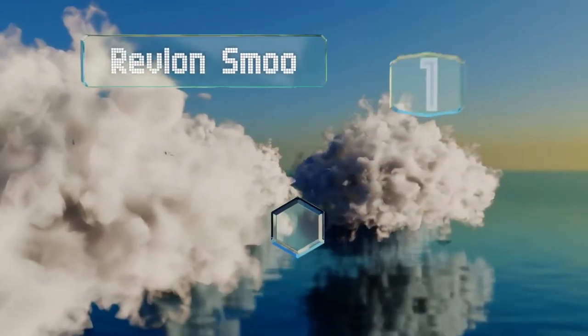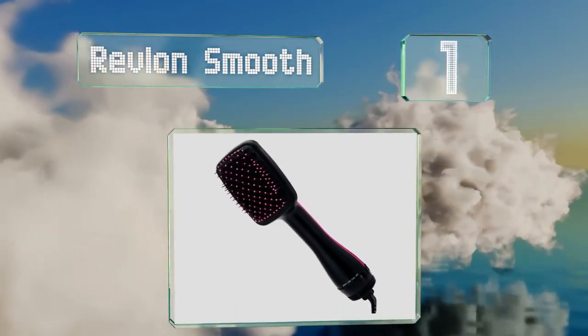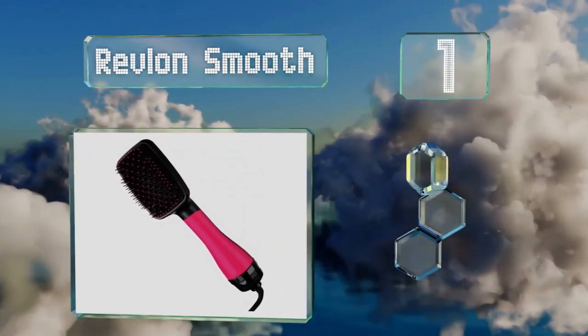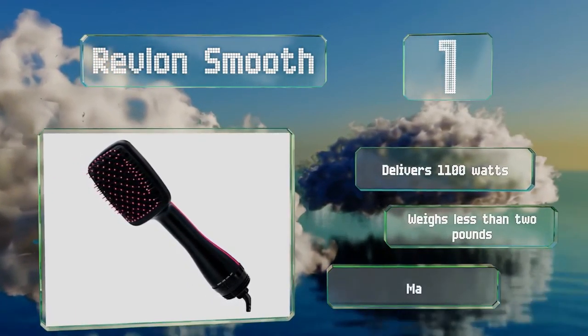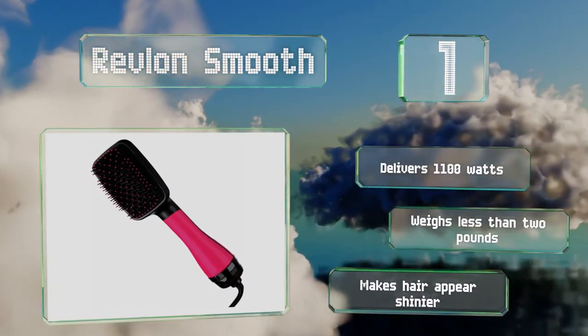Coming in at number one, the bristles of the Revlon Smooth are set in a flexible pad that conforms to the contours of your head. It comes with a six-foot tangle-resistant cord and easy-to-operate controls, and is also available in black. It delivers 1100 watts, weighs less than two pounds, and makes hair appear shinier.